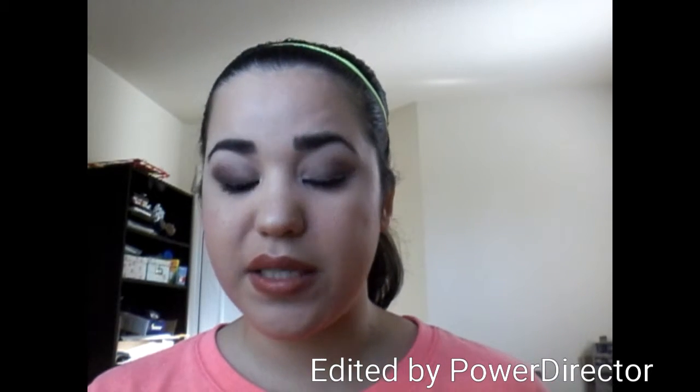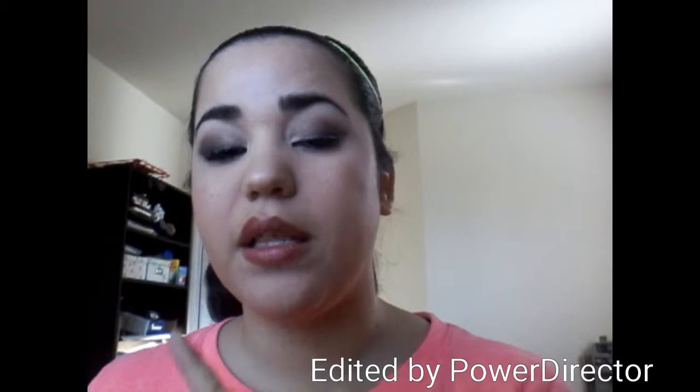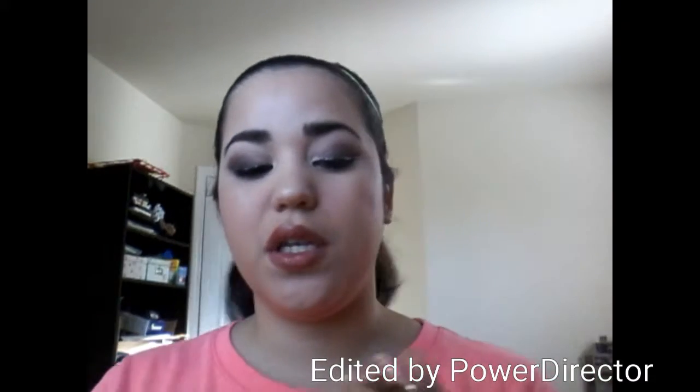Next is my e.l.f. Lip Scrub. It does come in what looks like a lipstick, but mine broke so I had to put it in this little jar — I got these jars from Target, great for putting anything. This is great for moisturizing your lips and exfoliating them before you put on a liquid lipstick. I love it, and it's only like $3. It's a really good one and it's cheap.